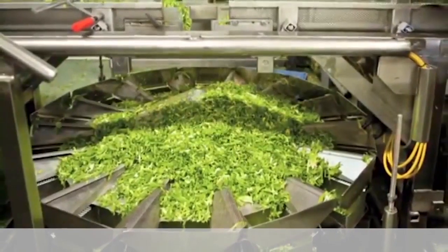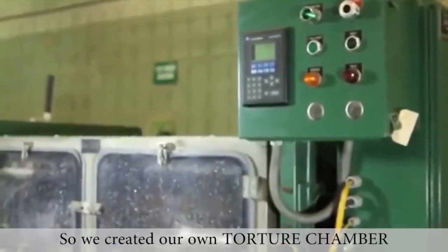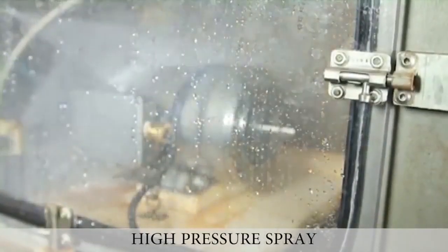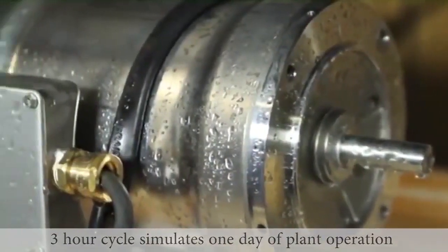To assist us with simulating the industrial environment our customers' motors operated in, we manufactured our own torture chamber. The torture chamber subjects our motor designs to a combination of high pressure spray of chemicals, hot water, and flooding. One cycle, which takes three hours, simulates one day of plant operating conditions.